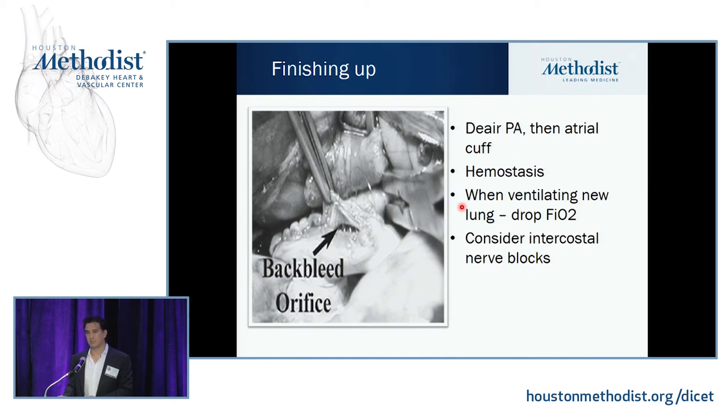For pain control, intercostal nerve blocks are what we like to do. Some people do epidurals, but that's something to think about at this point.